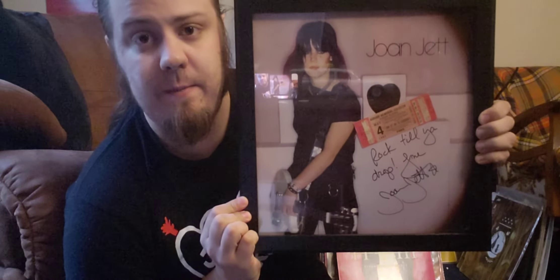I separately bought this Joan Jett concert ticket to put over top of the name, so when I frame it, it looks really nice. And that's everything for this video — see ya!